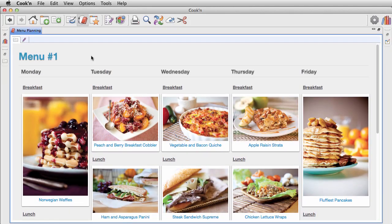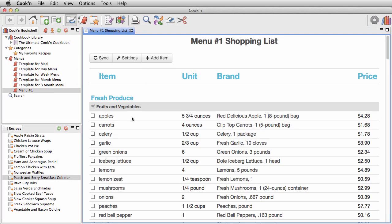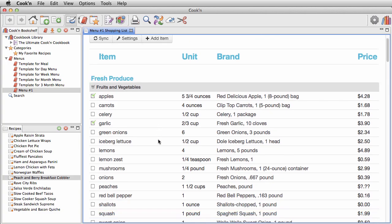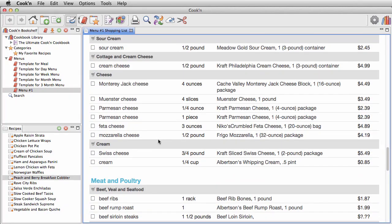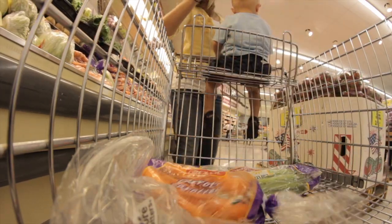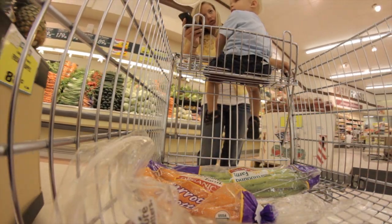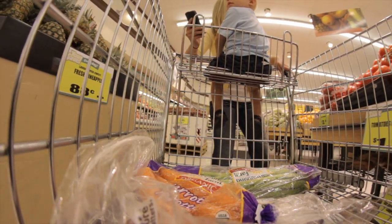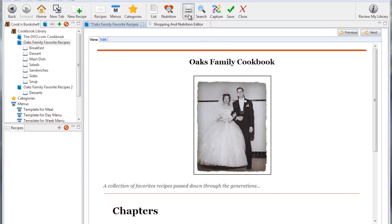And when your menu is ready to go, Kuchen will make a grocery shopping list for you automatically with one click. The shopping list that Kuchen makes is going to save you time and money at the store because Kuchen organizes all of the items by aisle. It puts your dairy products, canned goods, and fresh produce together to make grocery shopping a breeze. Kuchen even estimates the total cost of your shopping trip.